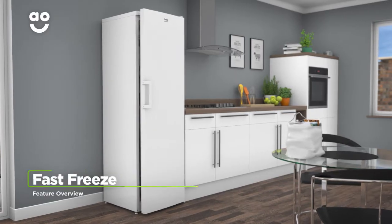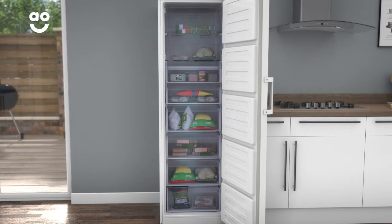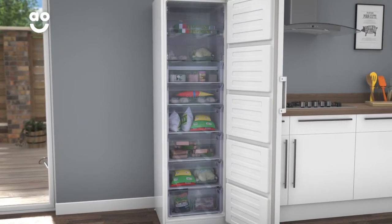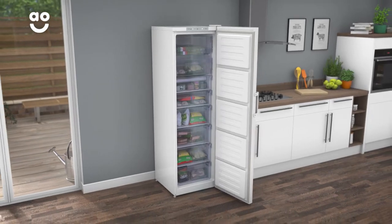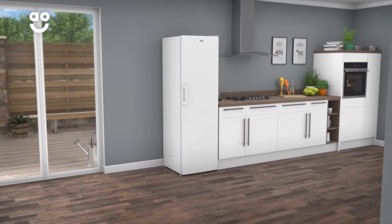When you stock up on new food, the fantastic fast-freeze function keeps your groceries in optimum condition. It rapidly lowers the temperature and generates cold air to quickly freeze your groceries, making it perfect for locking vital nutrients, vitamins and flavours in your food when you return home from the supermarket.